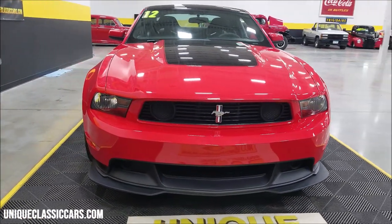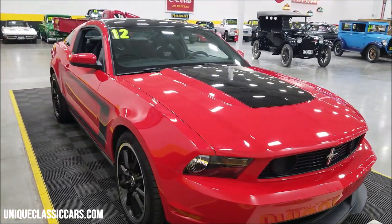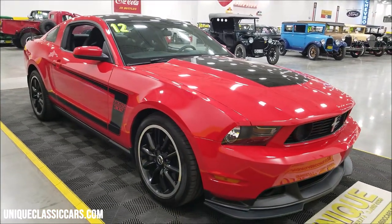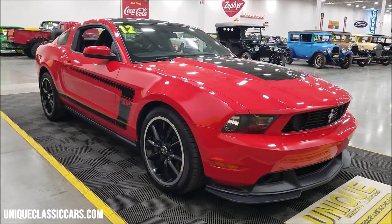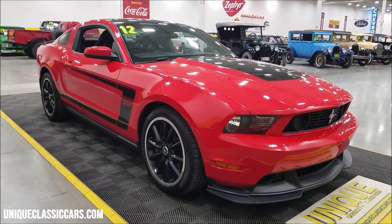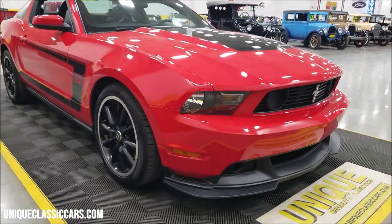Race red, as you can see, with the black highlights. If you want to check out the still pictures — so you can see the underside of this car, the interior, and the engine bay — check out UniqueClassicCars.com. There's a link down below this video in the description; click on it and it'll take you right there. You can always give us a call at 507-386-1726.